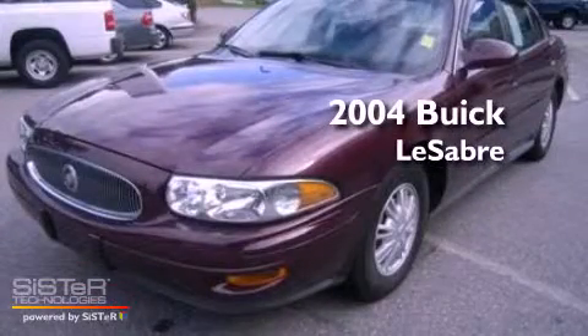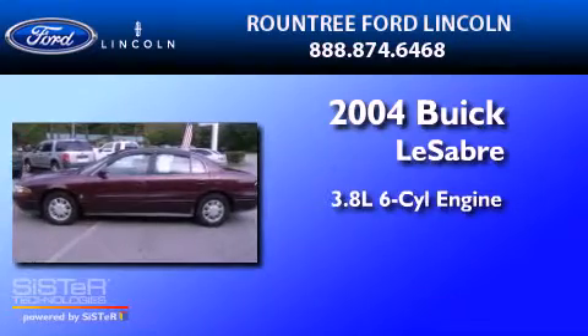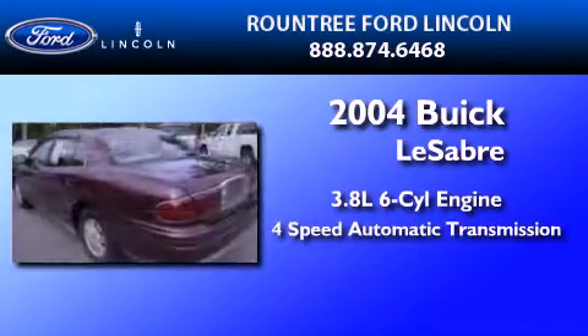This is a 2004 Buick LeSabre. It features a 3.8-liter six-cylinder engine and a four-speed automatic transmission.